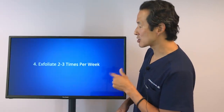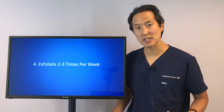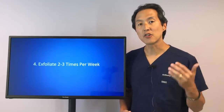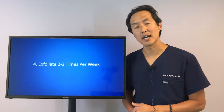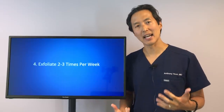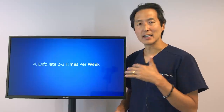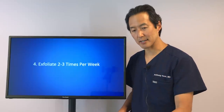By exfoliating regularly, you're going to cause your skin to start turning over more quickly and get back to that every six to eight week cellular turnover you'd ideally like. Exfoliate two to three times a week for normal skin, once a week for sensitive skin. You know you're over-exfoliating if your skin gets irritated and red — it should be a very nice and comfortable process.